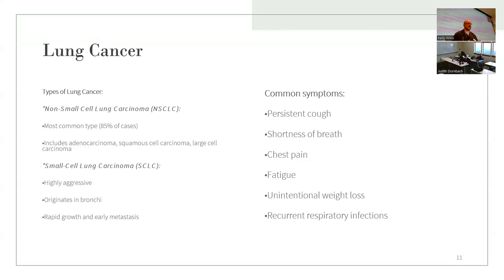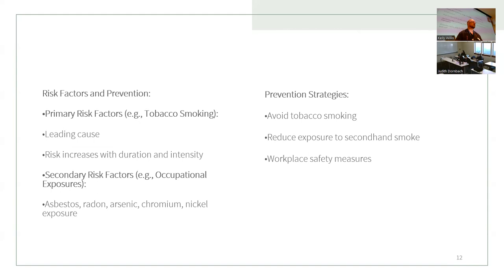Common symptoms of lung cancer include persistent cough, shortness of breath, chest pain, fatigue, intentional weight loss — which usually comes a little later — and recurrent respiratory infections. The biggest risk factor is smoking, which is the leading cause. Risk increases with duration and intensity of smoking, but risk factors go down shortly after somebody quits. Secondary risk factors include occupational exposure to asbestos, radon, and arsenic.